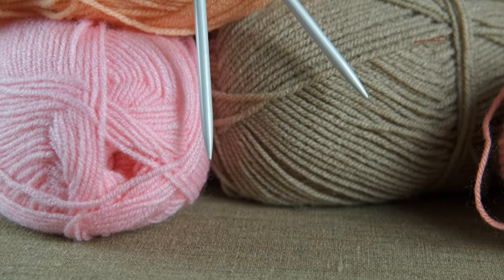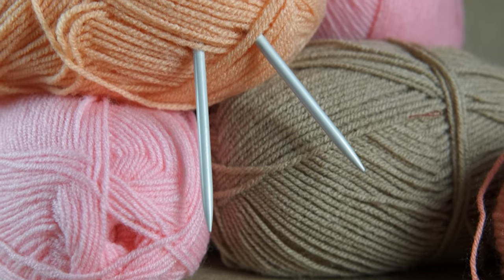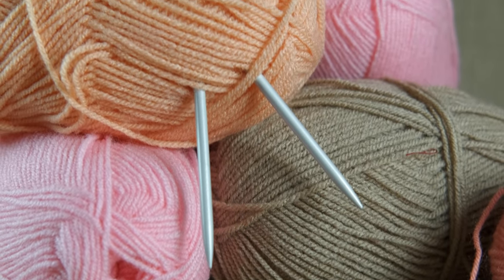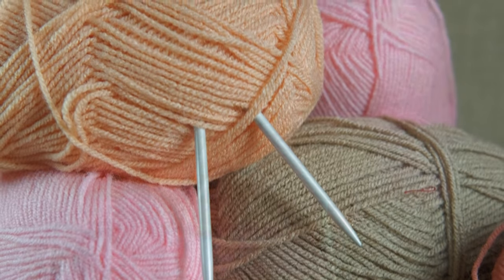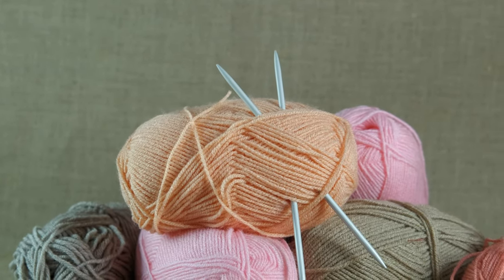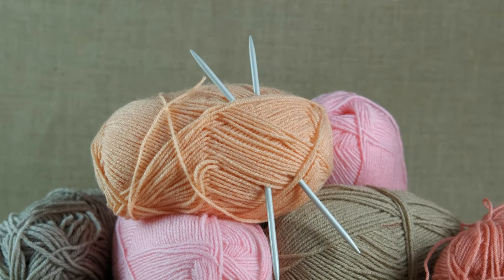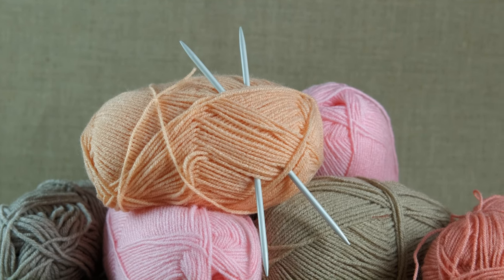Wool is a superior fabric known for its natural insulation, moisture-wicking ability, and durability. It keeps you warm, regulates temperatures, resists wrinkles, and is naturally flame-resistant, odor-resistant, and stain-resistant. Moreover, as a renewable and biodegradable resource, it's an eco-friendly choice for clothing.